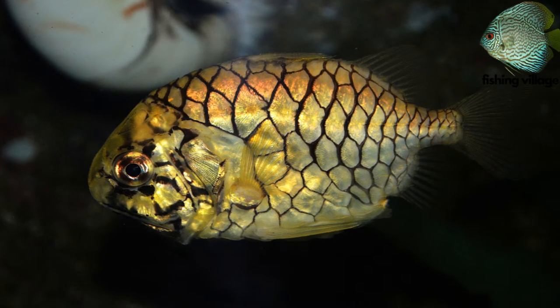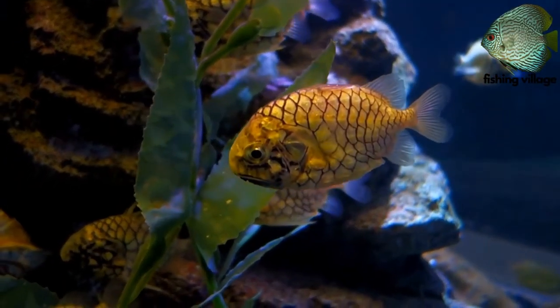Because of how it resembles a pineapple, the pineapple fish got its name.